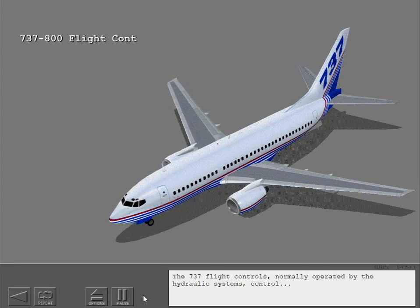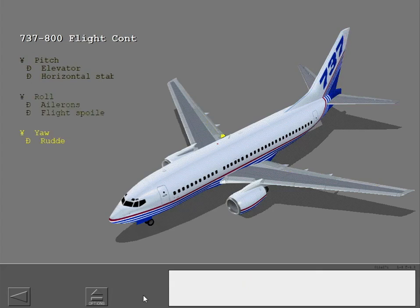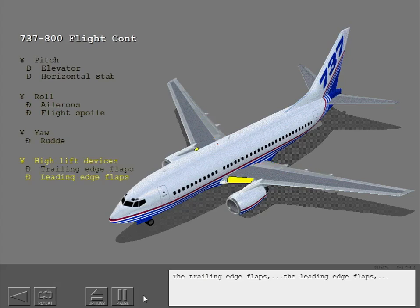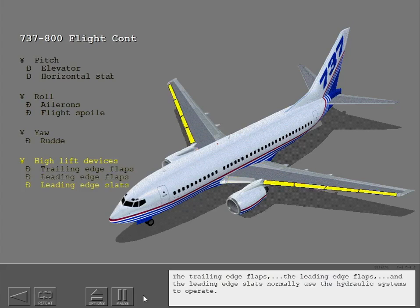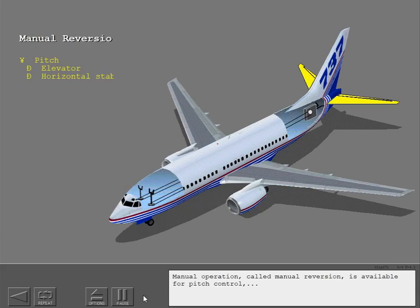The 737 flight controls, normally operated by the hydraulic systems, control pitch, roll, and yaw. The trailing edge flaps, the leading edge flaps, and the leading edge slats normally use the hydraulic systems to operate. Manual operation called manual reversion is available for pitch control.